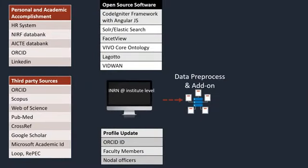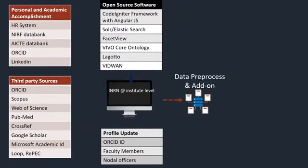For personal and academic information it comes from HR systems, NIRF data bank, NAAC data banks, ORCID ID, and even LinkedIn. For citations and publications, we use third-party sources including ORCID, Scopus, Web of Science, PubMed, CrossRef, Google Scholar, and Microsoft Academic.